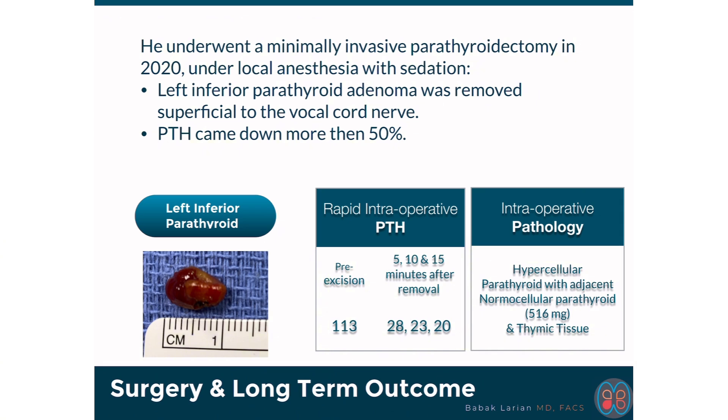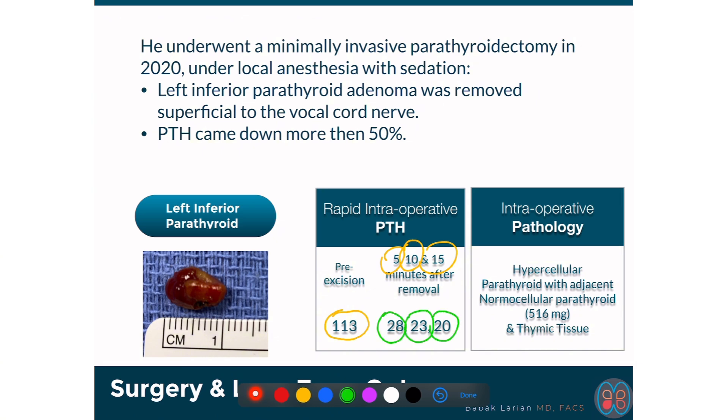I checked her PTH levels before removing the parathyroid — during surgery it was 113. After removal of the parathyroid, I checked PTH levels at 5, 10, and 15 minutes. The numbers came down to 28, 23, and 20 at 5, 10, and 15 minutes. The PTH came down dramatically and plateaued.